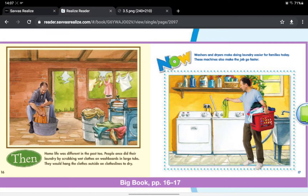Then, home life was different in the past too. People once did their laundry by scrubbing wet clothes on washboards in large tubs. They would hang the clothes outside on clotheslines to dry. Now, washers and dryers make doing laundry easier for families today. These machines also make the job go faster.